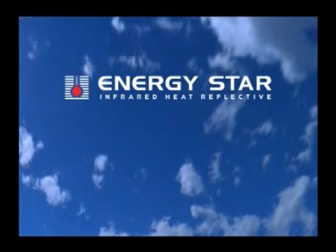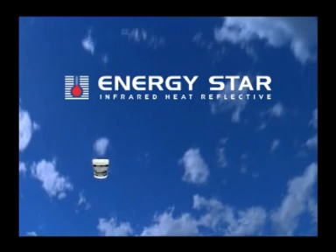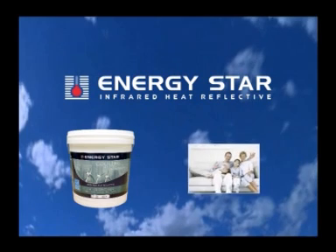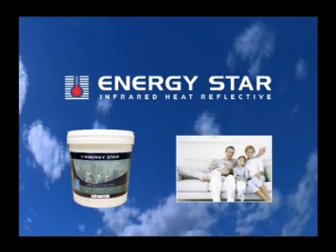Aztec Paints Australia proudly presents Energy Star Infrared Heat Reflective Coatings. Aztec Energy Star coatings reduce the amount of sunlight your building will absorb, dramatically lowering heat build up on all construction surfaces.